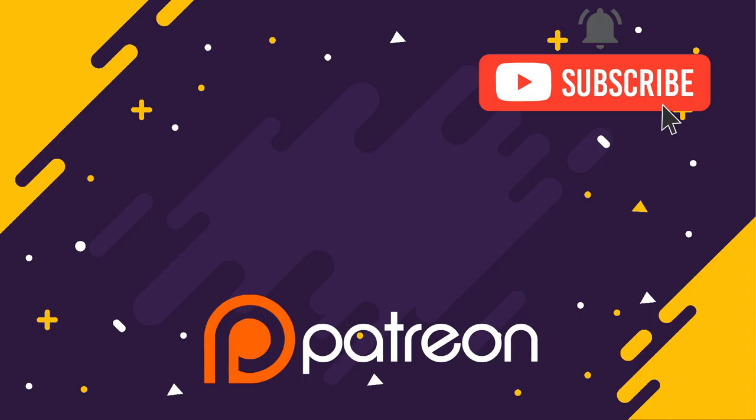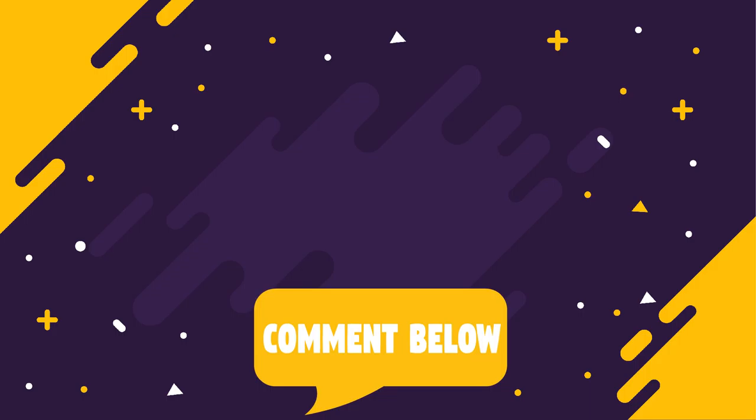Support us on Patreon so we can continue to make more interesting content for you. Click here to check our other videos and here to subscribe to our channel. And as always, click on the bell button because we have a lot more stuff coming your way. If you have any words you want us to pronounce, leave them in the comment section down below.